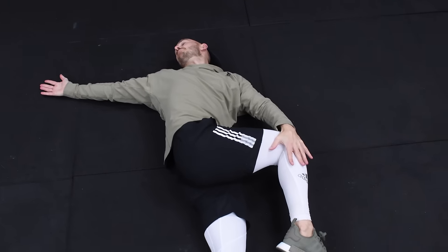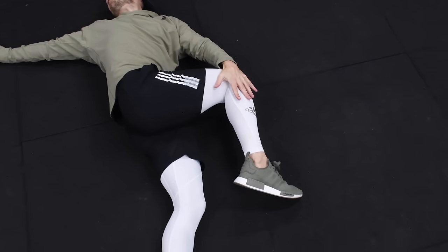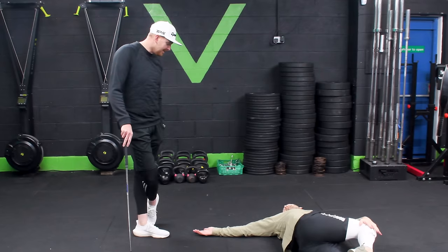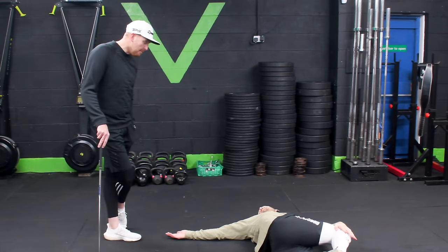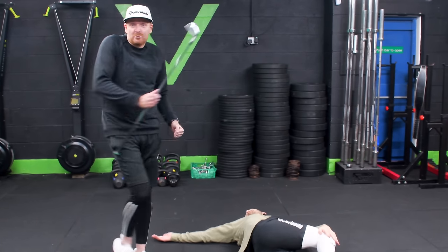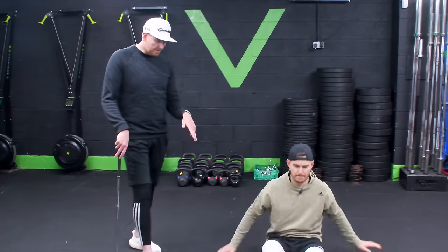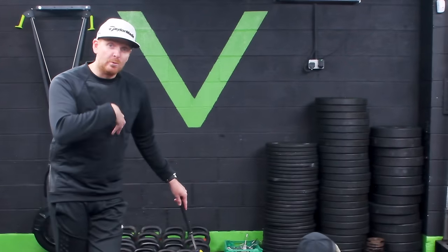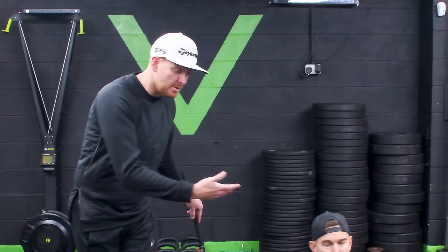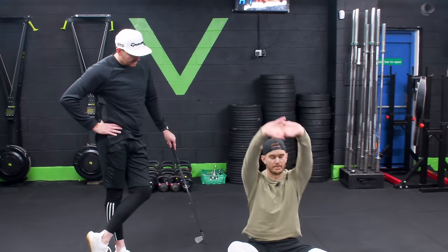Notice the breathing — breathing is a massive part of yoga. The last thing you want to be doing is stretching and making all sorts of noises. So three down, fourth exercise coming up. Already you're seeing how much more mobility you can get as a result of doing these exercises.